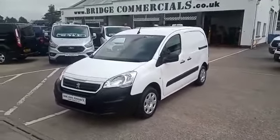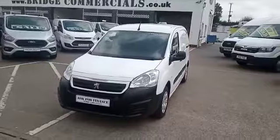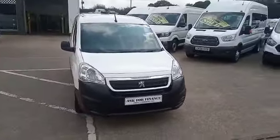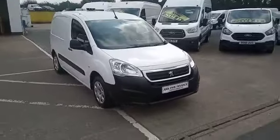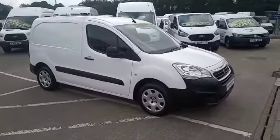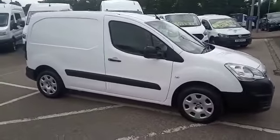Hello and welcome to Bridge Commercials. This is one of our latest arrivals — a 2018 Peugeot Partner, professional spec, L1 850 and 100 brake horsepower. As you can see, the vehicle has been fully validated and it has also been fully serviced by ourselves.